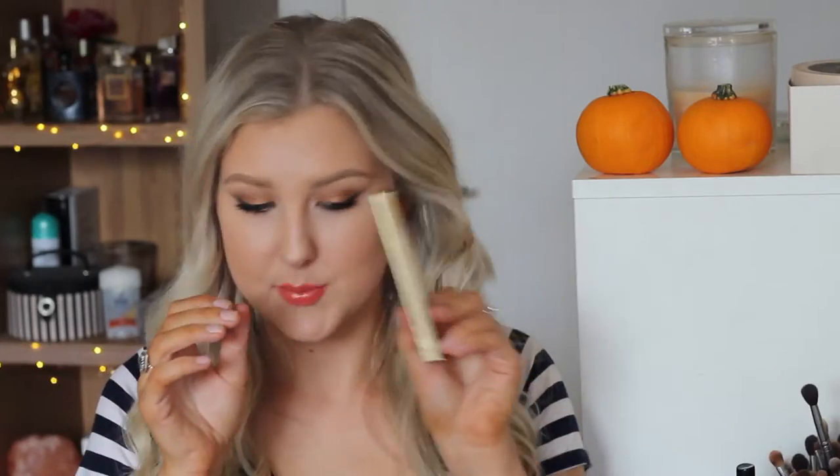From Eye of Horace we got a liquid eyeliner — I got a gold shade. This is going to be perfect for my Christmas tutorials when Christmas rolls around, which is only like 70-something days away. I'm super excited about this and I love the brand Eye of Horace — I think they are such a fantastic brand.